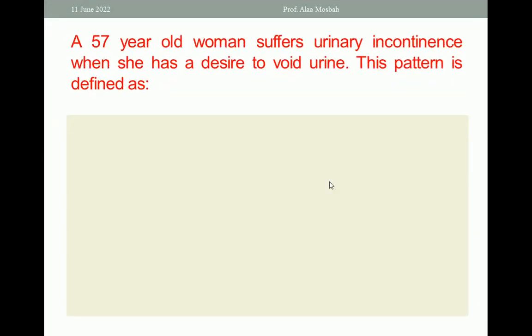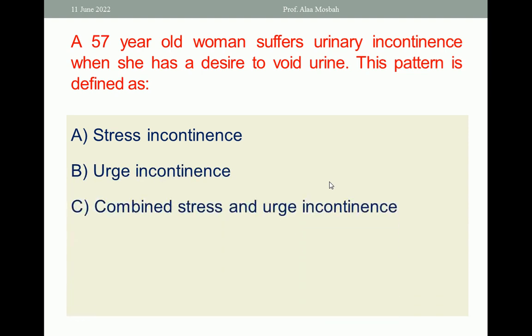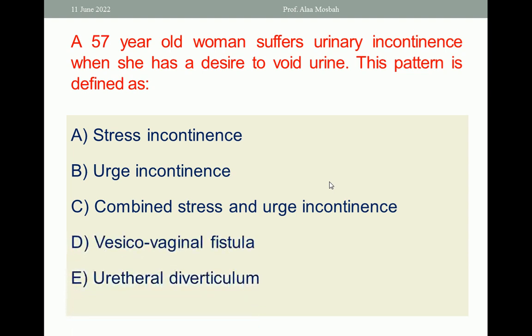Next: a 57-year-old woman suffers urinary incontinence when she has a desire to void urine. This pattern is defined as: a. stress incontinence, b. urge incontinence, c. combined stress and urge incontinence, d. vesicovaginal fistula, e. urethral diverticulum. Please choose the one best response. The answer is urge incontinence.